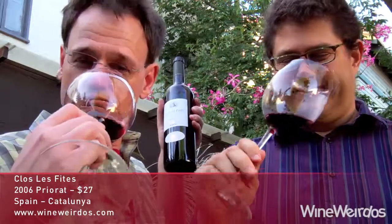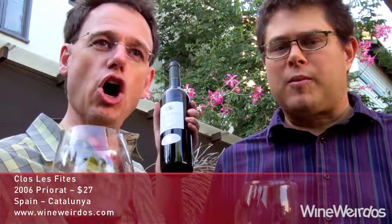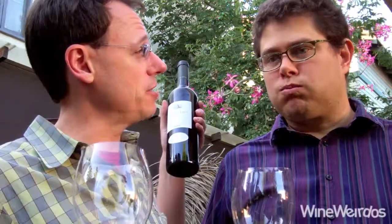In the glass it's garnet. On the nose, a lot of jammy fruit, plum, and oak. I get a lot of vanilla on the nose. I'm gonna assume that's gonna carry on to the palate.